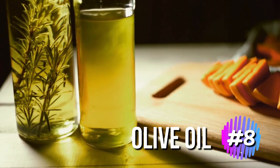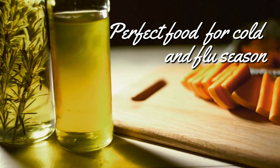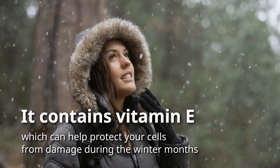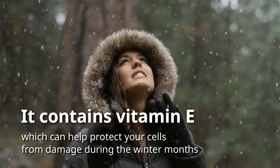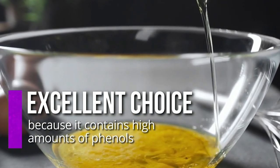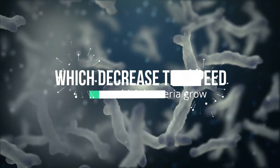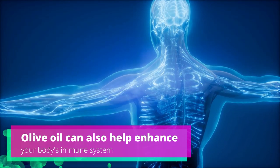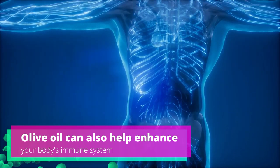Olive oil is a perfect food for cold and flu season. It contains vitamin E, which can help protect your cells from damage during the winter months. When it comes to chest infections, olive oil is also an excellent choice because it contains high amounts of phenols, which decrease the speed at which bacteria grow. Additionally, olive oil can also help enhance your body's immune system.